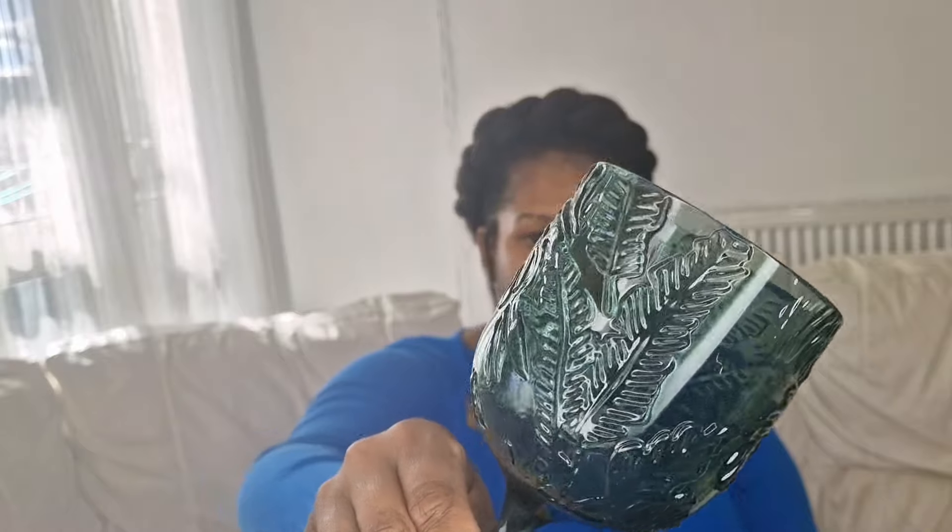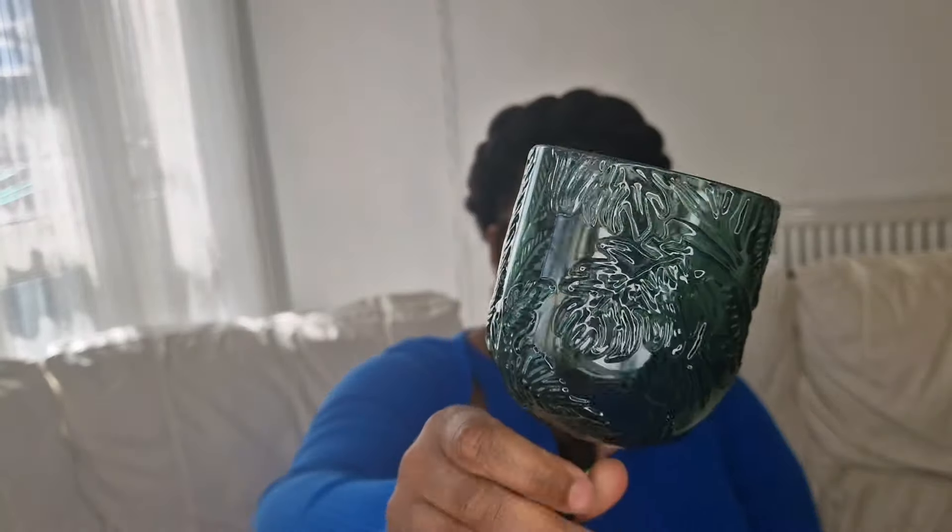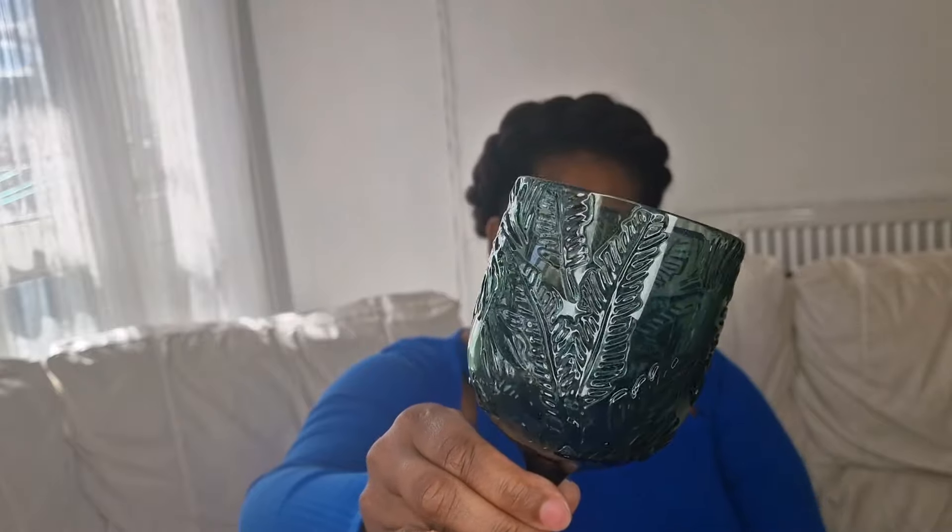Let me show you this one — it's a little glass, like a wine glass but for the garden. It is plastic, not actual glass, but it's very nice. I do like the leaf detail on it — I thought it was really really nice. This one was £1.99.